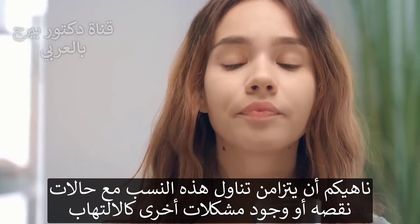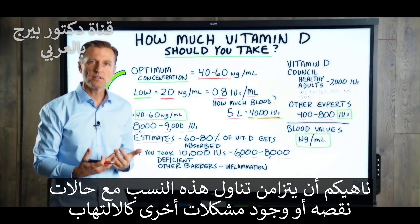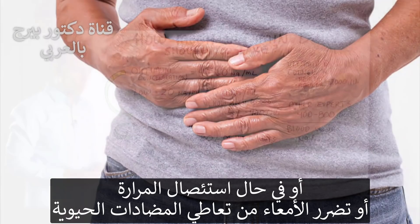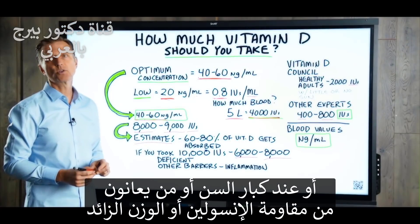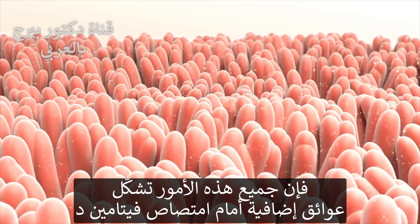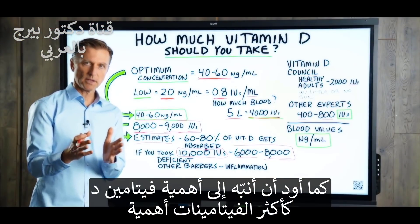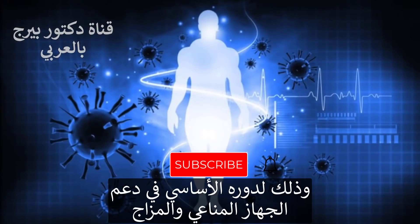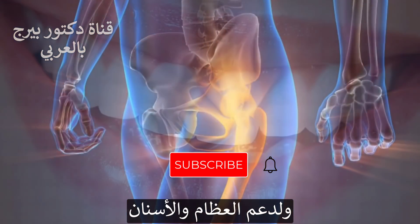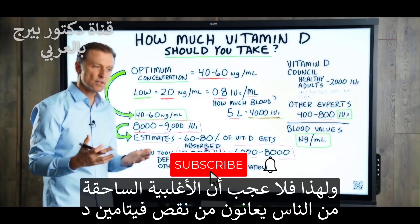There's a big problem here because these recommendations do not match what we really need to normalize our blood values. And if you have a deficiency, or other problems like inflammation, or you don't have a gallbladder, or you have gut damage from past antibiotics, or you're older, or you have insulin resistance, or you are obese — there are so many barriers that will prevent you from absorbing vitamin D. Vitamin D is the most important vitamin because it's critical for your immune system, maintaining a healthy mood, keeping inflammation out of your body, and your bone structure and teeth. It's no wonder why the great majority of the population is deficient in vitamin D.